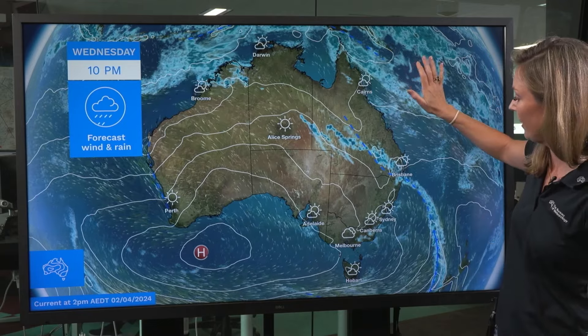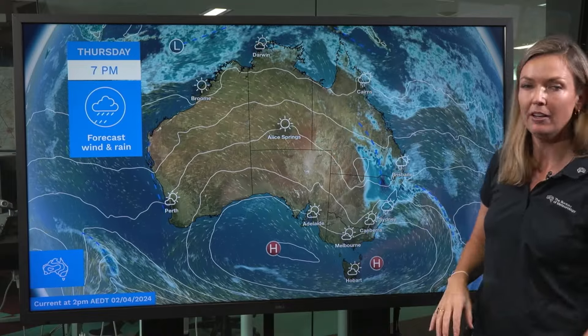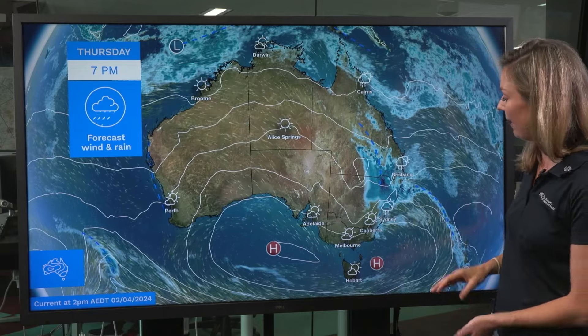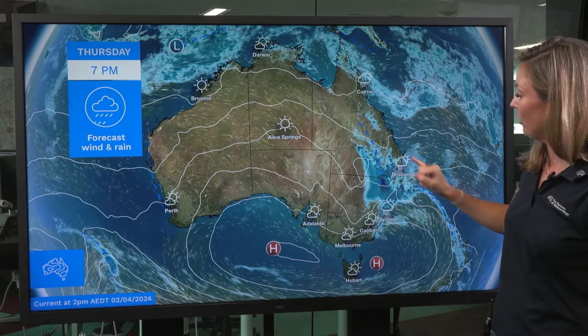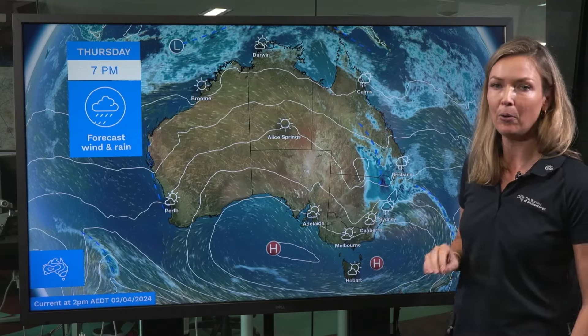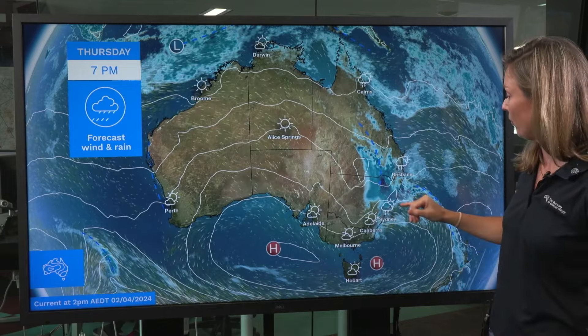On Thursday the weather with the showers and storms really ramps up over eastern parts of the country, due to an approaching upper level trough combining with a deep layer of moist onshore flow. We're forecasting showers and storms through central and southern Queensland and through eastern parts of New South Wales as well, with widespread moderate to heavy rainfall possible through the region.